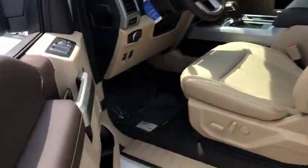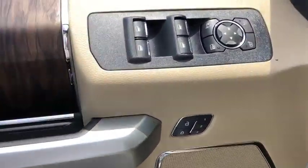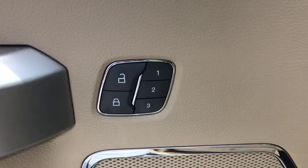Foglight, compass, rear window defroster, security system, electronic stability control, trip computer, power windows, heated front seat, tachometer.